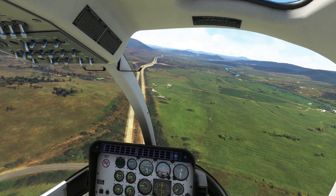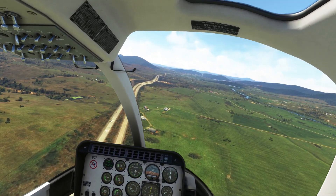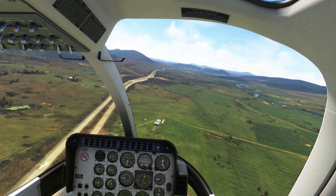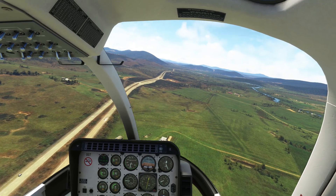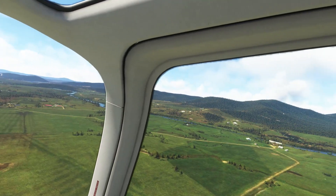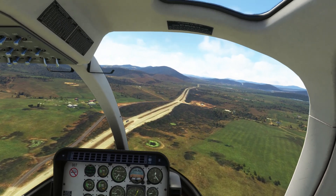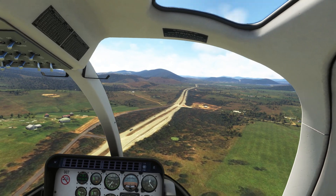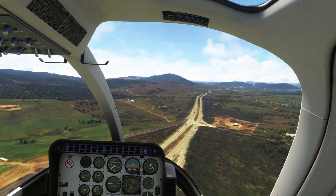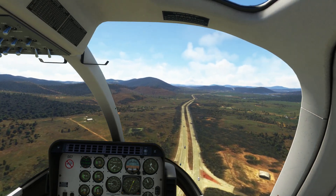Get the nose down, lowering the collective, pick up some speed — it's all working nicely. I want to cruise about 90 knots I reckon. Let's check my map — yep, coming up on Gulongguk.